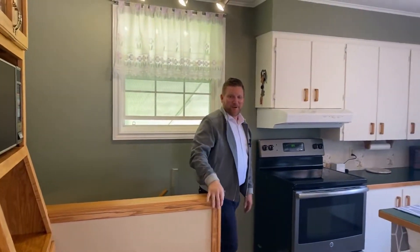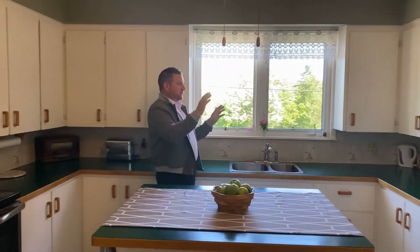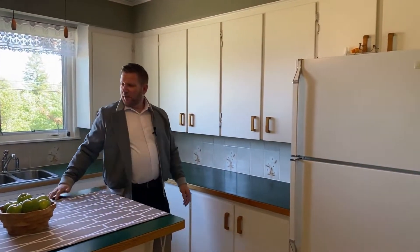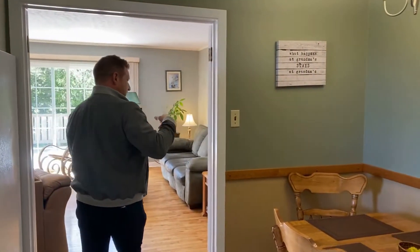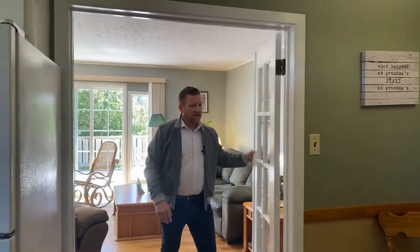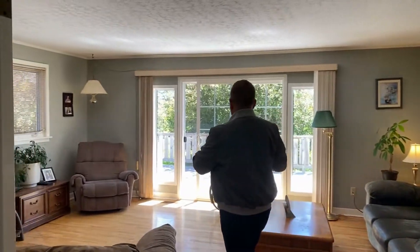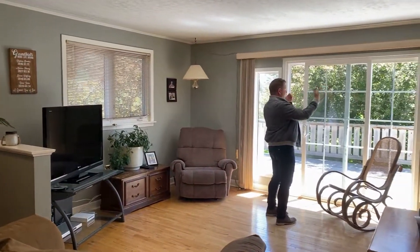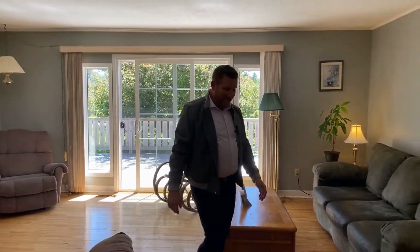We're on the main level of 76 Dorsey Road — we just came in off the driveway. You've got a side split. Nice bright kitchen with tons of storage, an island with all kinds of prep space — if you like to bake, this is the kitchen for you. You've got your dining area here, and then through these French doors you'll find this massive living room with tons of natural light and a huge patio door out to the massive deck.